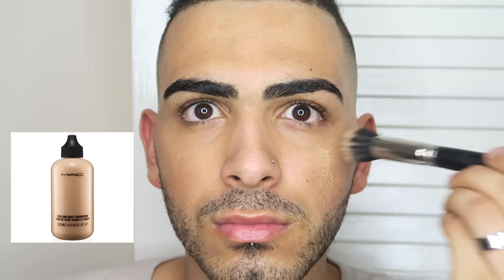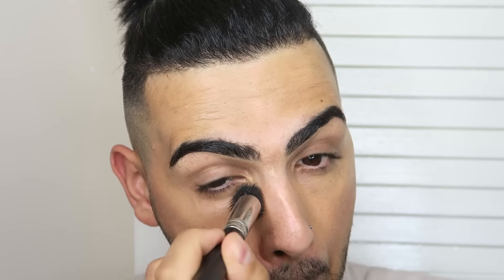My all time favourite foundation is the Face and Body by MAC in the colour C5. It feels really light on your skin and the good thing about it is it's a dewy look. You can matte it down with a setting powder. I'm going to use my MAC brush — this nipple one — and blend this in using circular motions working in every single area really well. I'll be placing the link down below for the foundation and any makeup I've used, even the brushes.